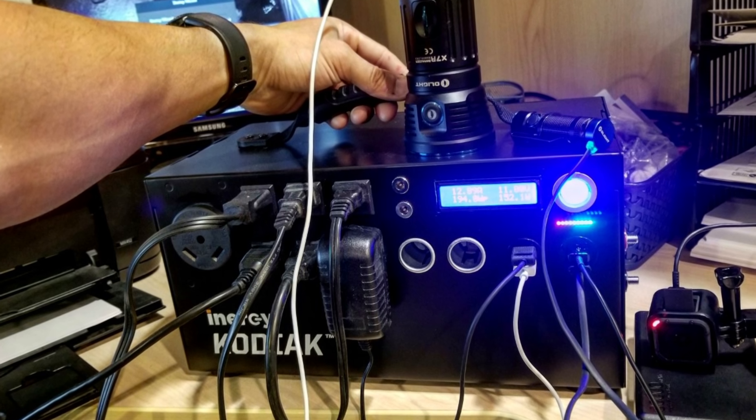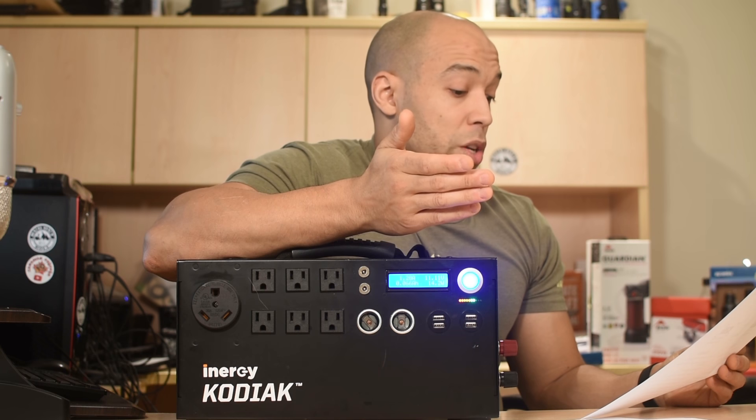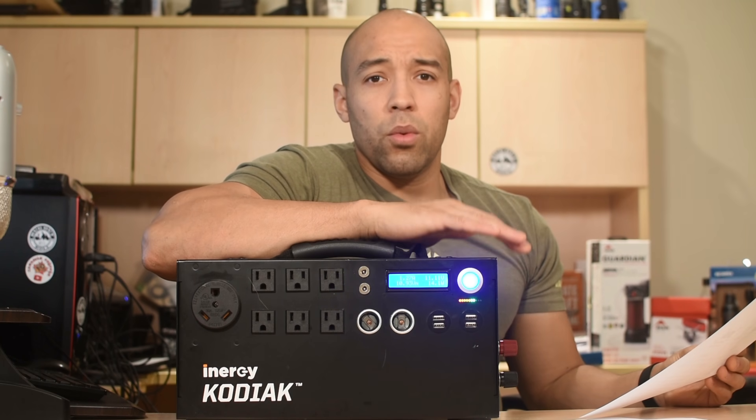There's going to be a new charge input adapter which is going to charge the device more efficiently. There's also going to be a three-position power switch, which means you're going to be able to access power a bit more efficiently and the device is no longer going to need resets.